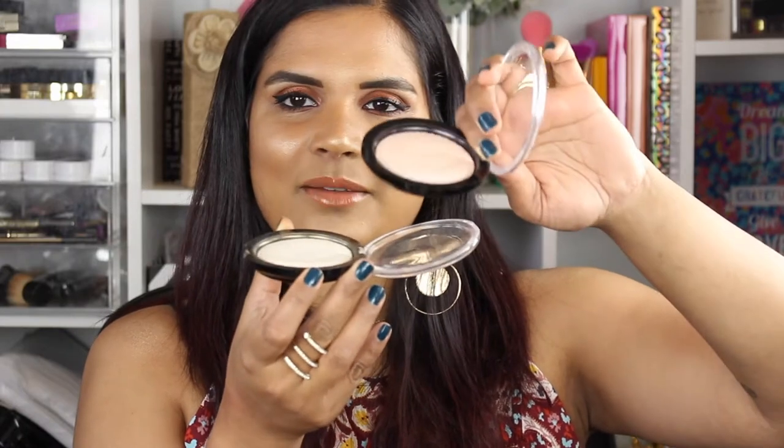This one is newer and I honestly haven't dug into it as much — you can see the difference, there's more of a dome in this one and this one's almost flat. I took this on a girls trip to San Francisco a couple of years ago, shared it with all my girlfriends, and we were rubbing this all over our bodies. It's a beautiful golden highlighter and every time I see it, it reminds me of that awesome trip.